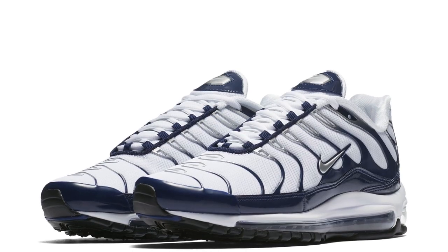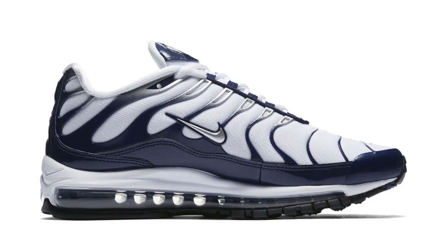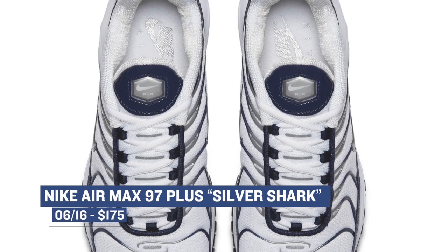Jumping ahead to Saturday, we have the Air Max 97 Plus dropping in the Silver Shark colorway. The Air Max 97 Plus is a mixture of two silhouettes — a bit of a hybrid of sorts — and you can grab those for $175.